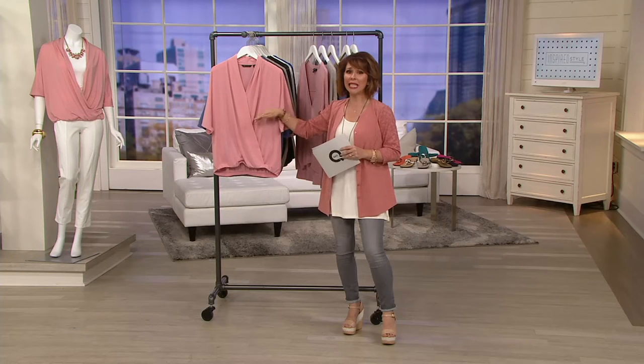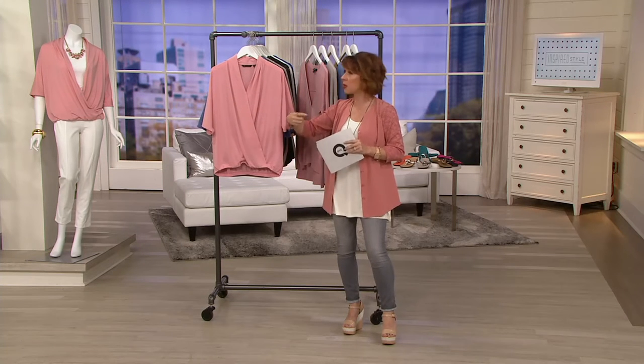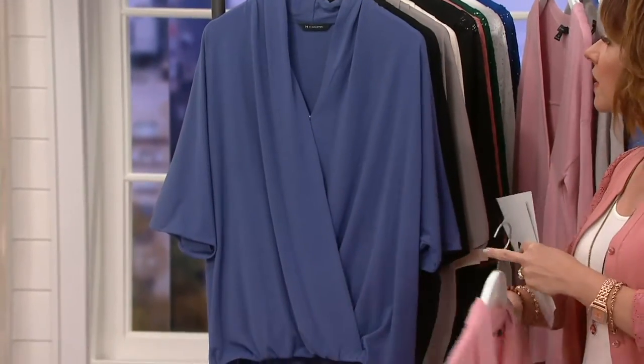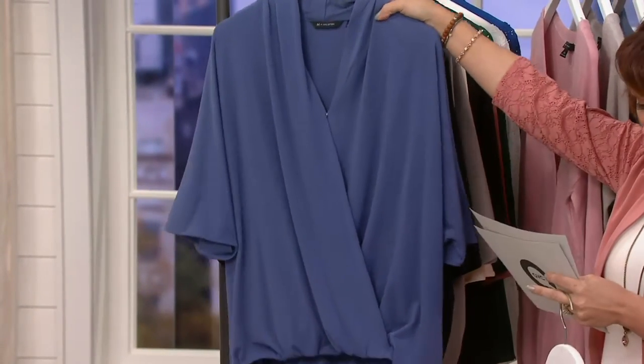It is a wrap-top. It is completely seasonless — this will roll throughout the year from season to season. Pink Azalea, we have light indigo. Look at the softness of that tone.